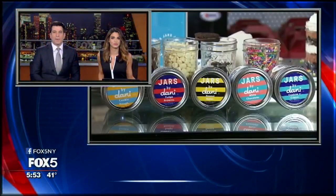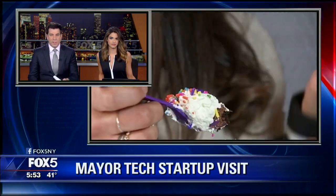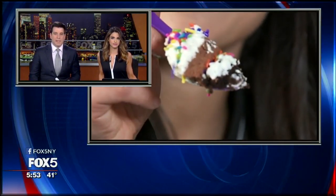They are desserts that are a feast for your eyes. Jars by Danny are popular among social media lovers and sweet tooths alike. Carrie Drew shows us how they're made in tonight's edition of The Snack.